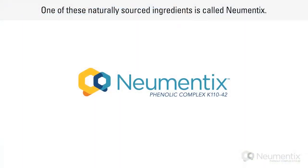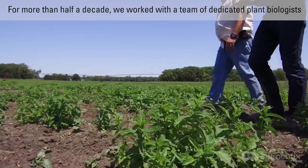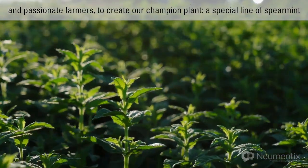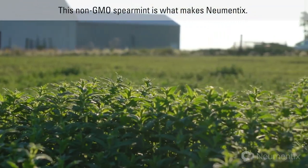One of these naturally sourced ingredients is called Numentix. It supports focus, working memory, and physical performance. For more than half a decade, we worked with a team of dedicated plant biologists and passionate farmers to create our champion plant — a special line of spearmint purposefully grown to provide brain performance benefits. This non-GMO spearmint is what makes Numentix.